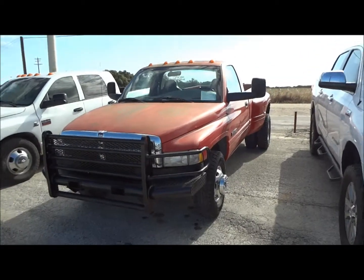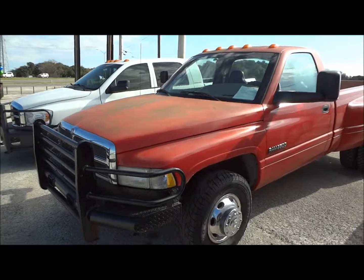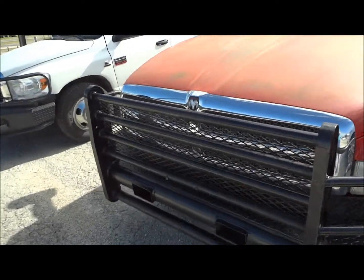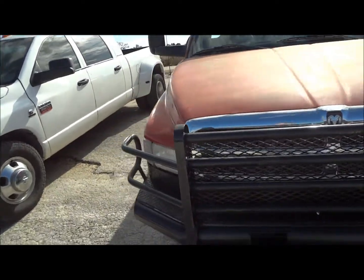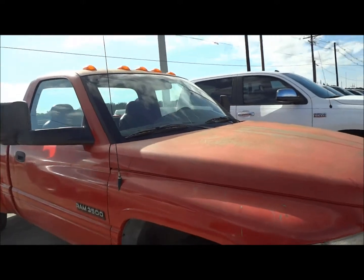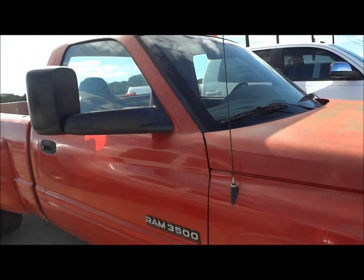Today I'm here to bring you this 2001 Dodge Ram 3500 Cummins. As we complete an in-depth review of the Ram, we'll start the engine, show it off, go over some of the performance specifications, and show you a bunch of the unique and interesting aspects on the overall interior as well as the exterior.